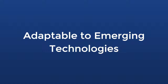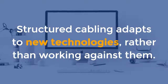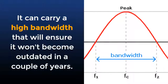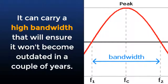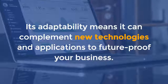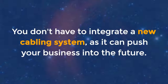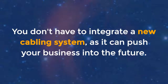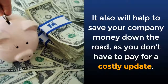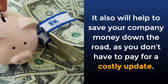Adaptable to emerging technologies: structured cabling adapts to new technologies rather than working against them. It can carry a high bandwidth that will ensure it won't become outdated in a couple of years. Its adaptability means it can complement new technologies and applications to future-proof your business. You don't have to integrate a new cabling system, as it can push your business into the future. It will also help save your company money down the road, as you don't have to pay for a costly update.